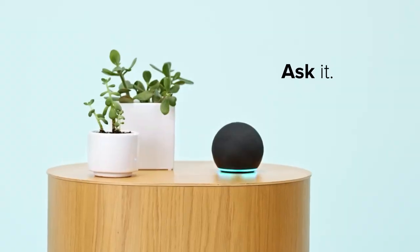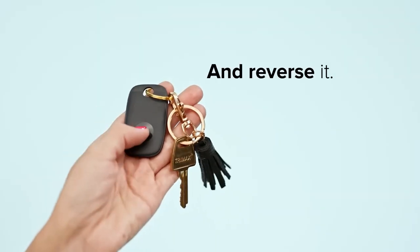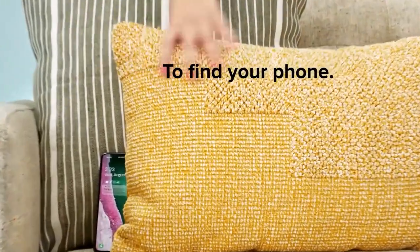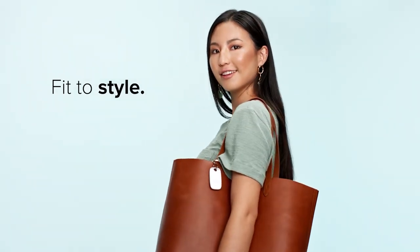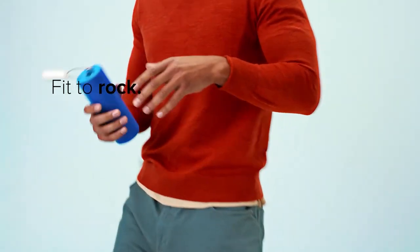Never worry about charging or replacing the battery for at least a year — it just works with zero upkeep. Tile is a tiny Bluetooth tracker and easy-to-use app that finds your phone, keys, and anything you don't want to lose, in seconds.